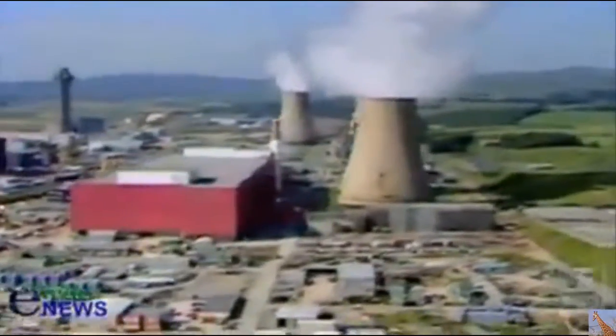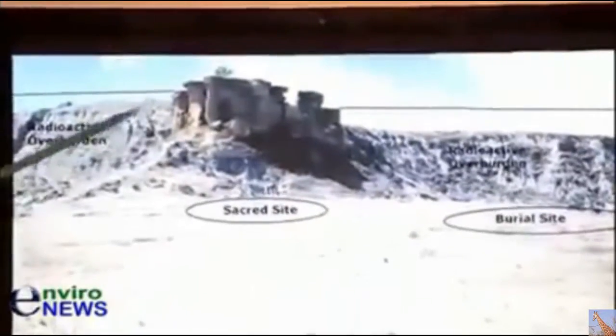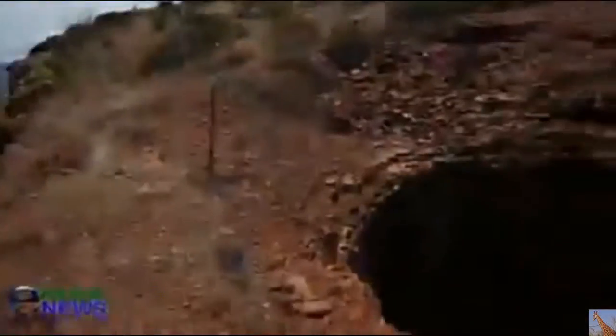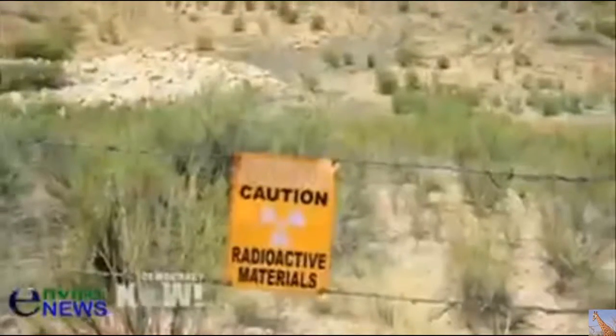Last time, in our kick-off episode, we focused on the widespread devastation wreaked by 15,000 abandoned uranium mines. These toxic and festering open sores are sprawled all across the entire Western United States landscape, posing a direct threat to humans and all life. In episode two, we pick up where we left off, with the dirty front end of the nuclear power industry, which becomes, in turn, the nuclear bomb fuel industry.